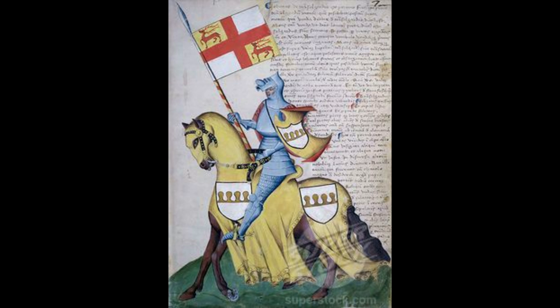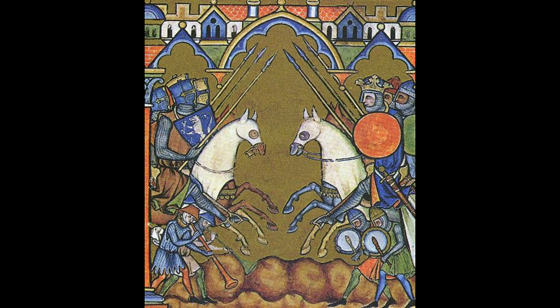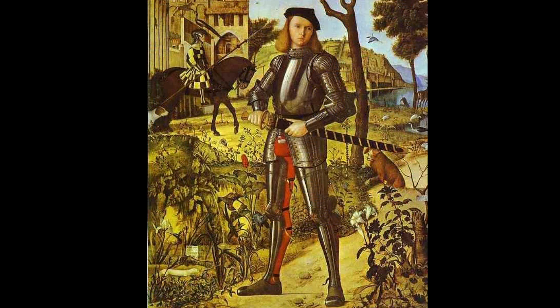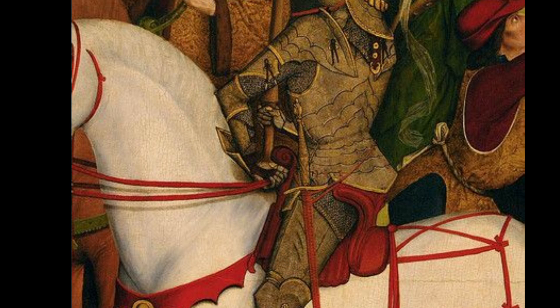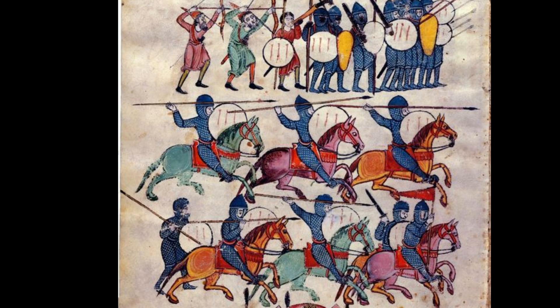Interestingly, the two core weapons of the knight don't really change from the time of Charlemagne and the Carolingians right through to the end of the knight's existence on the battlefield. Those two weapons are the lance and the sword — principally a one-handed sword — because that was the most convenient to wear and use from horseback, the other hand holding a shield and reins. One-handed swords were used throughout this entire period of a thousand years.